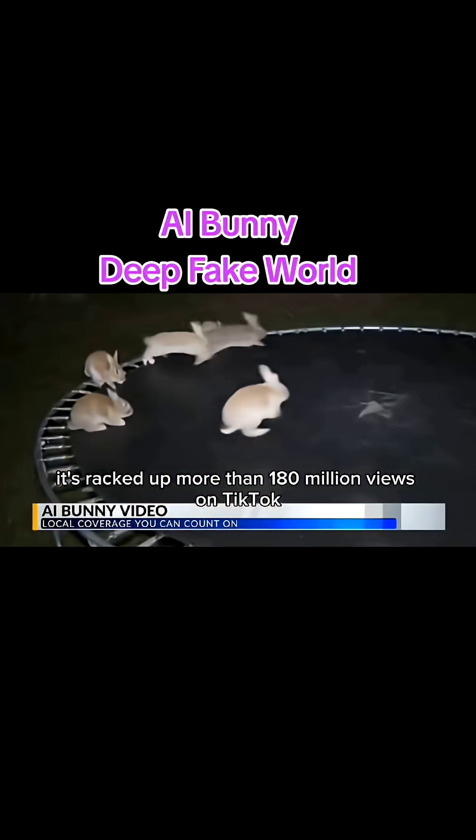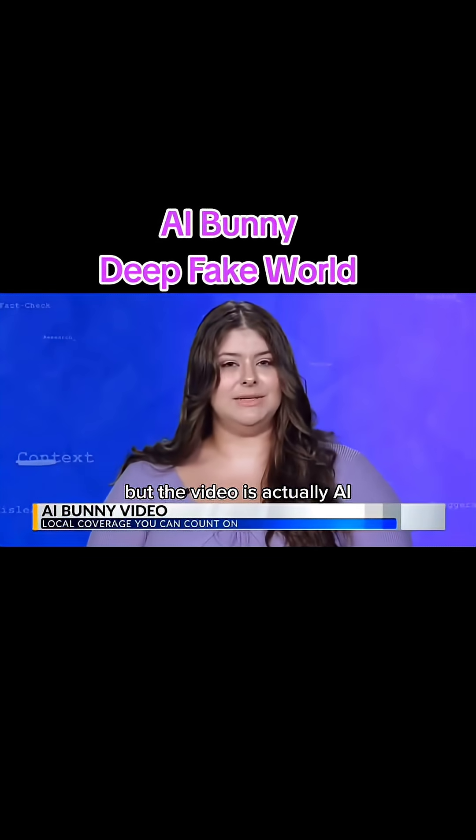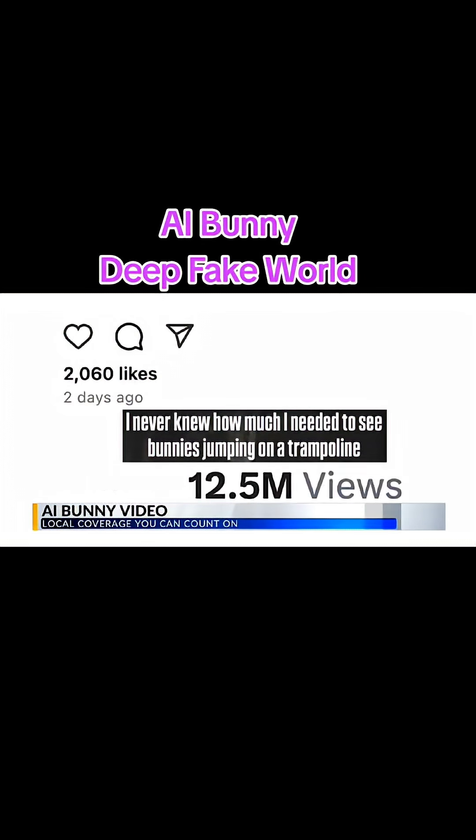You may have seen this video over the past week. It's racked up more than 180 million views on TikTok and spread across social media platforms. But the video is actually AI generated and appears to have fooled a lot of people online. One person in the comments said, 'This is the first AI that has ever got me.'